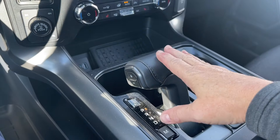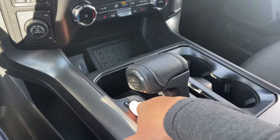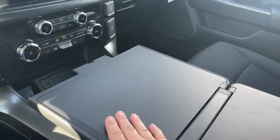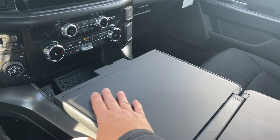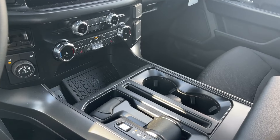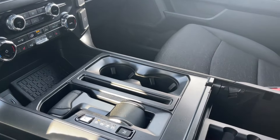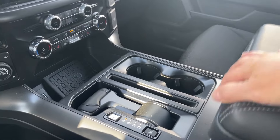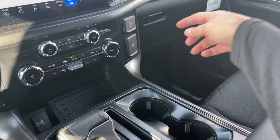You have your automatic select shifter, and you can move it down to reveal a couple of cup holders and your mobile office. Just unclip it and it gives you a flat surface to work on without sacrificing storage down below — there's a nice bin with lots of room. Then close it up and bring the shifter back.